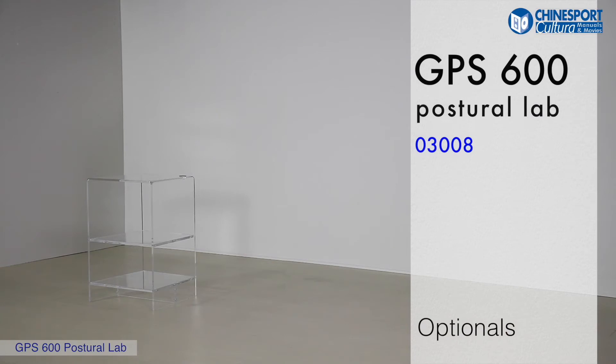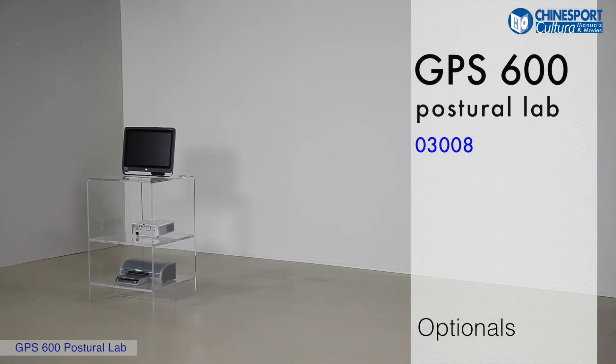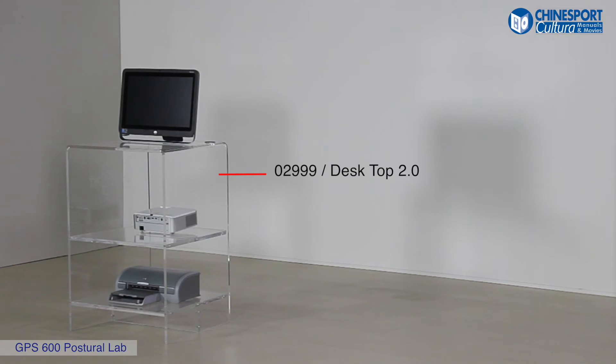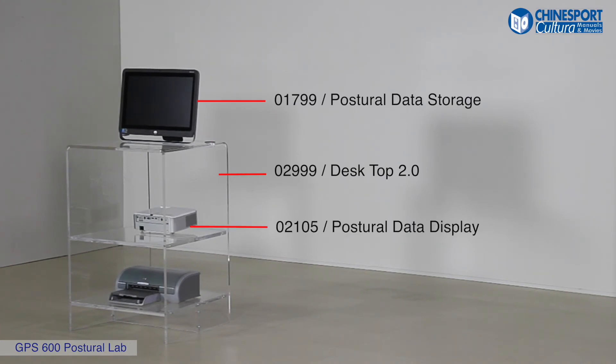Moreover, there are 4 available items, considering you may also use other instruments that you may have. We propose the following commercial optional items to complete your laboratory with the least expense. Desktop 2.0 is a special desk designed to hold the proposed items. The computer is configured and ready to be used. The projector may be helpful to show the patient various scoliotic behaviours around posters, in order to involve him or her directly in the exercises that must be carried out.